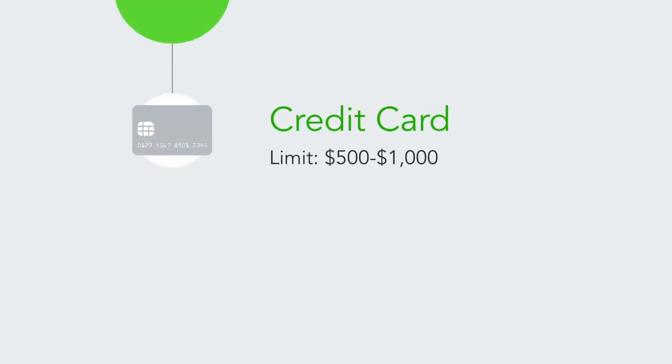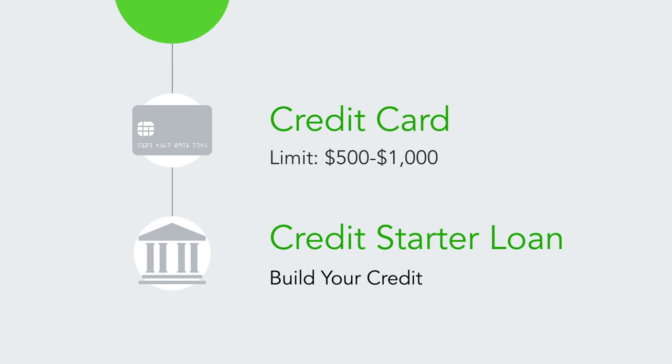Start with a credit card limit between $500 and $1,000 so it's easy to manage. Take into consideration the tips that we've already learned on how to use your credit card responsibly, and you'll be on your way to building a solid credit score. Also, consider a credit starter loan to help you build your credit if you have no credit history. When it's time for your first auto loan, you will have proven that you are a responsible borrower.